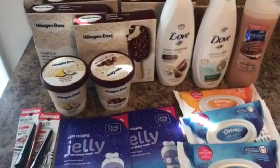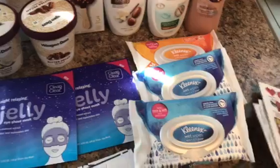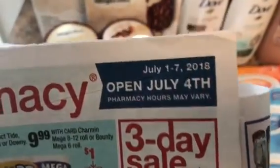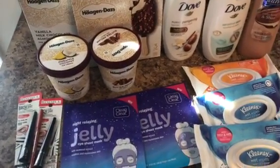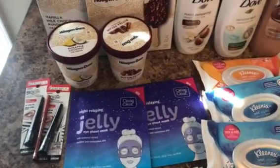Hey guys, welcome back to my channel. This is my CVS couponing haul for the week of July 1st to July 7th. I'm happy to report that I did not have any issues at CVS today — all ECBs printed, all CRTs scanned, all coupons scanned. Thank you, lordy! Anyway, let's get right into this.